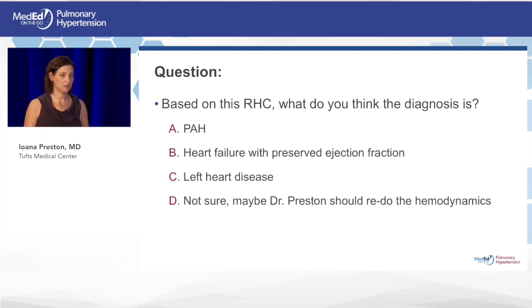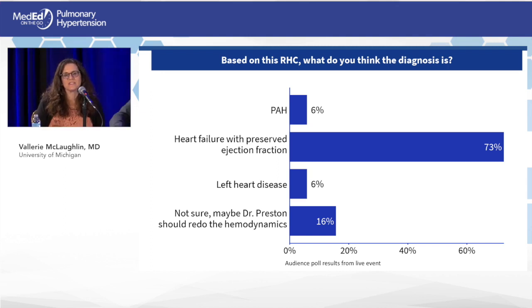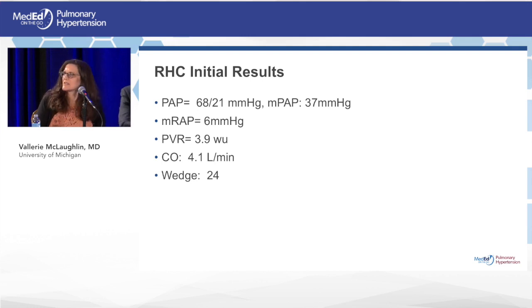One expert raises a critical teaching point: these initial hemodynamics are not physiologically possible. It is physiologically impossible to have a wedge pressure higher than the pulmonary artery diastolic pressure. Something is very wrong with these numbers. Additionally, the history lacked orthopnea or PND, the echo showed no left atrial enlargement, and having an RA pressure of only 6 with a wedge of 24 would be very unusual if the patient truly had that degree of left heart disease.